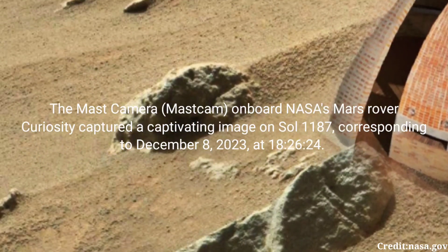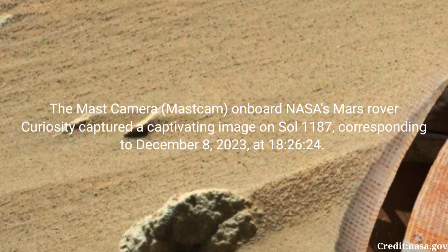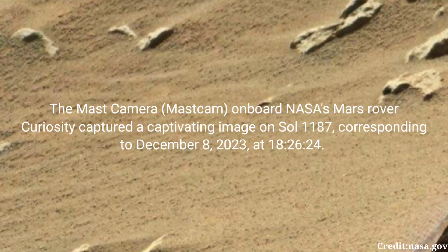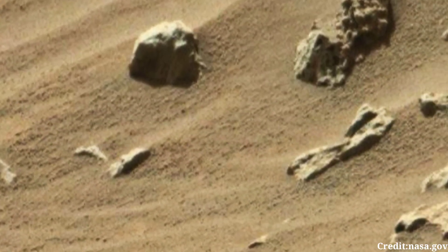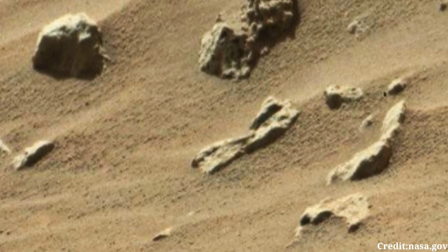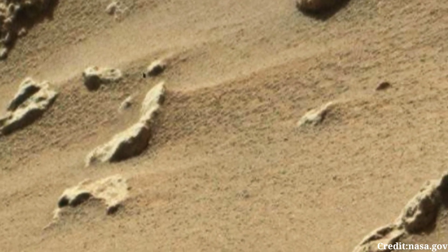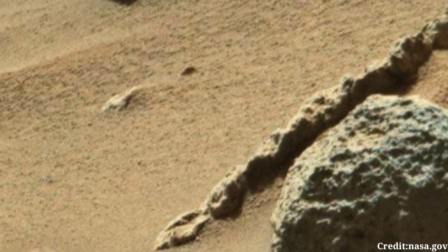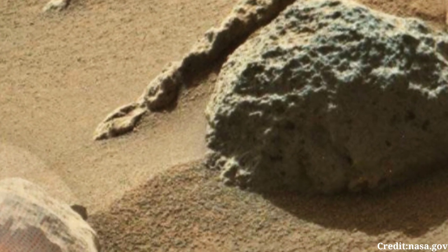The Mast Camera on board NASA's Mars rover Curiosity captured a captivating image on Sol 1187, corresponding to December 8, 2023, at 18 hours 26 minutes and 24 seconds. This photograph offers a glimpse into the barren yet intriguing landscape of the Martian surface, providing scientists and enthusiasts with valuable insights into the geology and atmospheric conditions of the Red Planet.